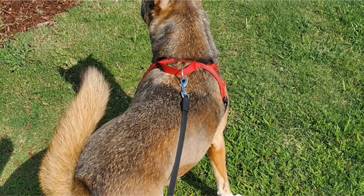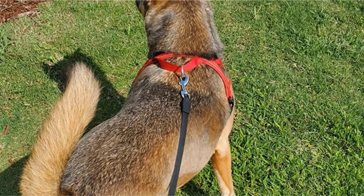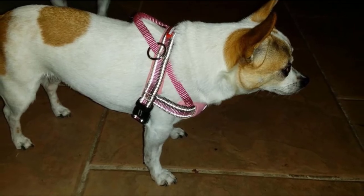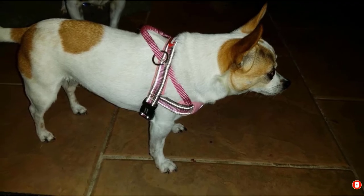It features reflective stitching throughout to improve the visibility of your dog in low-light conditions, and it also uses a stainless steel D-ring that gives you a reliable way to attach the harness to a leash. The neoprene pad chest sleeve also gives plenty of comfort.